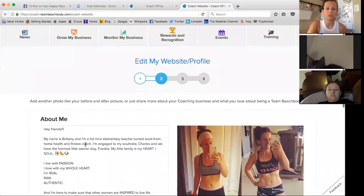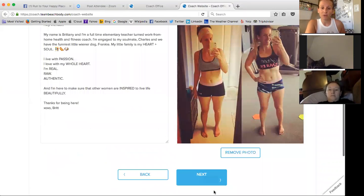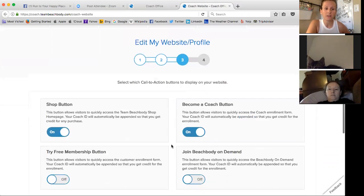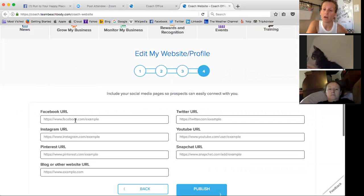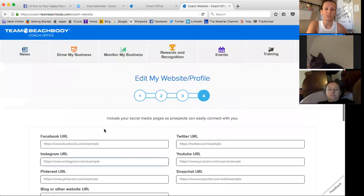Then you can do a little about me section and show a transformation photo. It'll give you options to have the shop button turned on, a becoming-a-coach button, free membership, and joining Beachbody On Demand. And my favorite part: you can link all of your social sites — Facebook, Instagram, Pinterest, Twitter, YouTube, Snapchat — and even your blog. I have a blog and I can attach it right there. That's a really great feature.